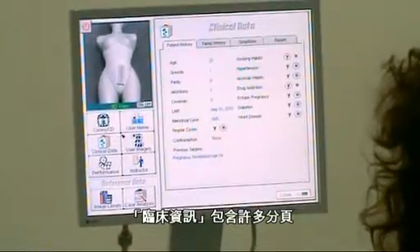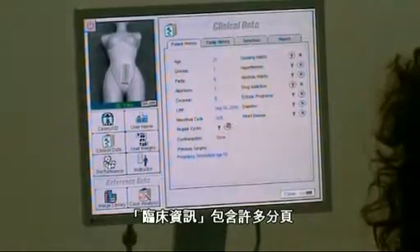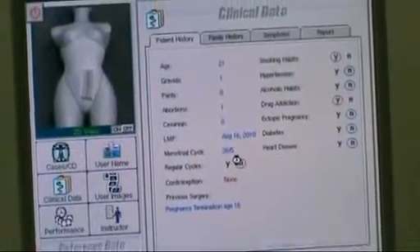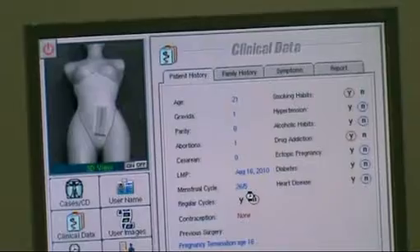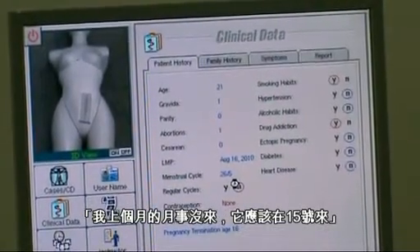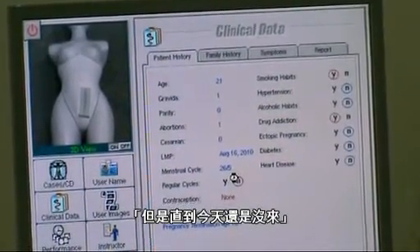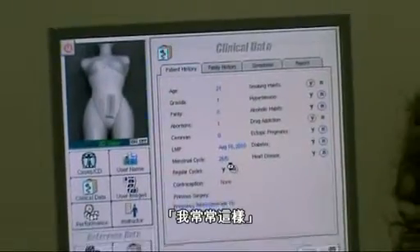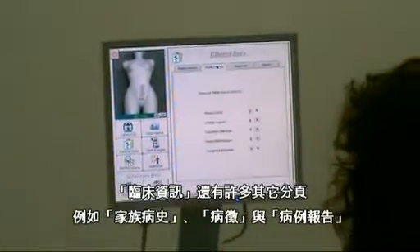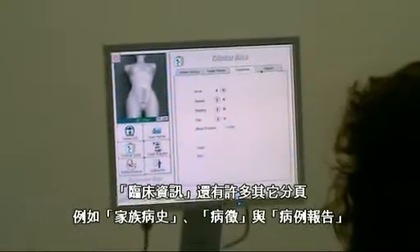The clinical data has many folders. The first folder is patient history. For example: 'I missed my period last month — it should have come on the 15th, but I still haven't gotten it. I often skip a month.' It also has many other folders such as family history, symptoms, and the report of the patient.